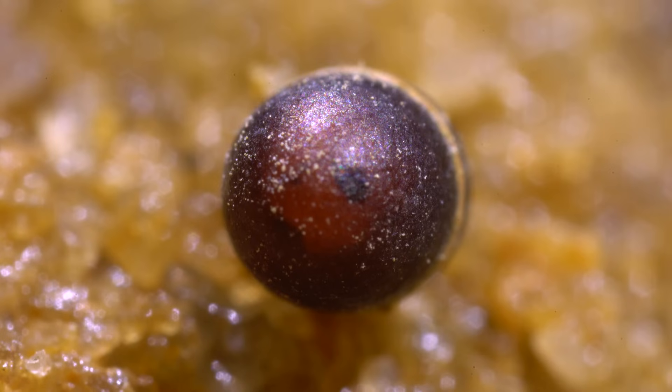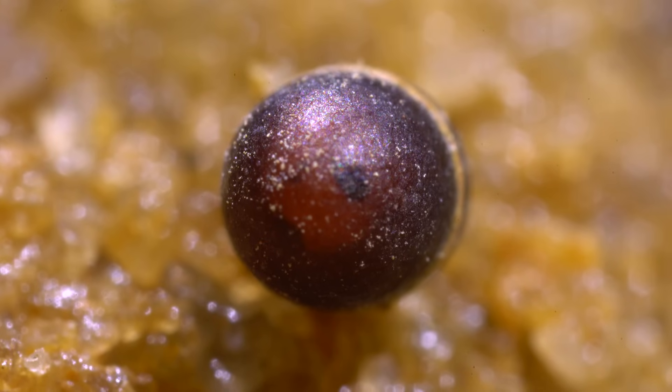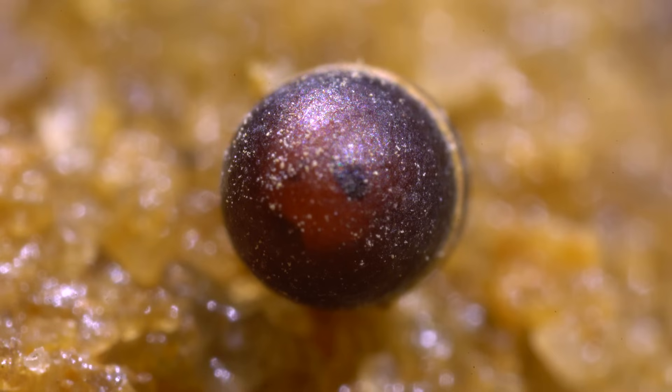Once they do find a good spot, they'll enter the pupal stage. Here you can see the eyes of the pupa through the slightly transparent cocoon. In this stage, they don't jump — all they can do is a small little wiggle, which you can see this one do if you watch where the eyes are.